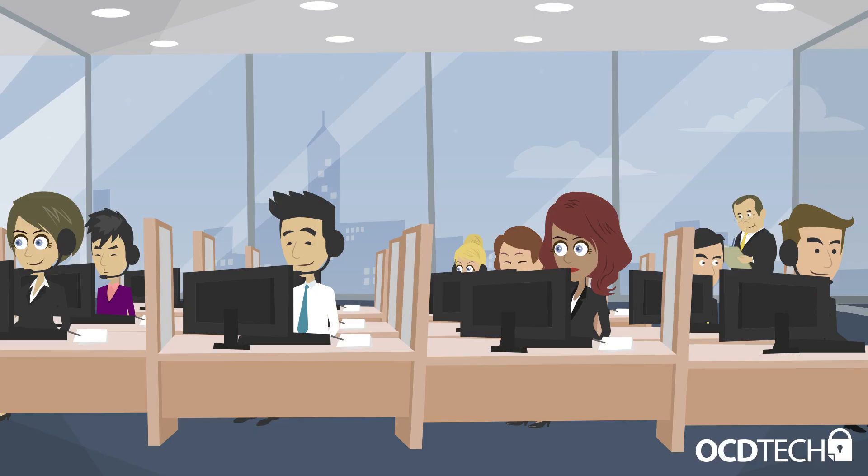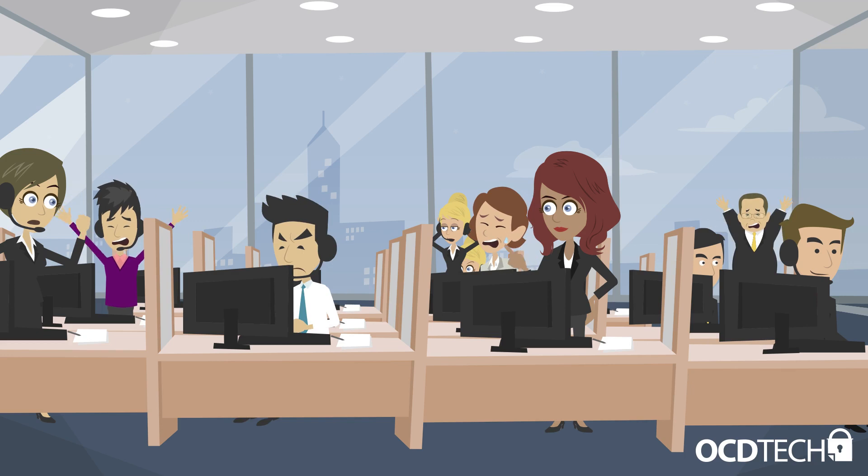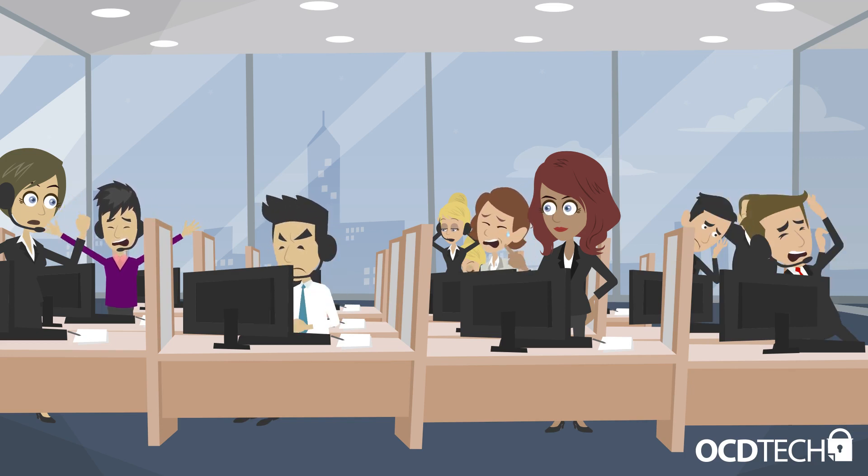Once a hacker is able to compromise one machine on a network, not only can they collect sensitive information from that computer, but often one compromised computer is a launching point for a hacker to compromise other machines on the network as well.